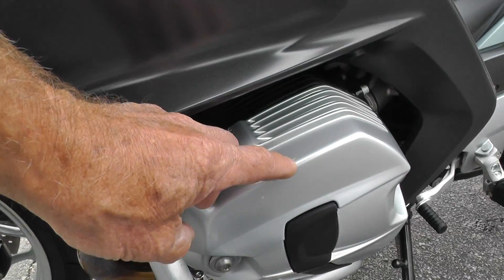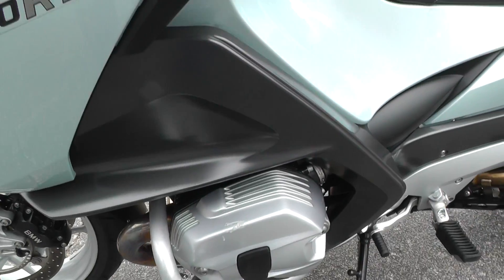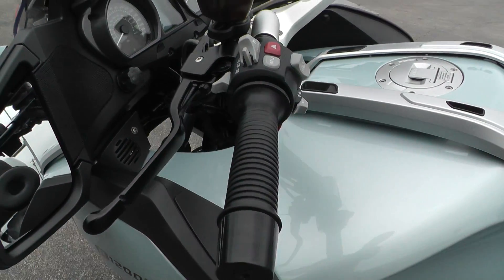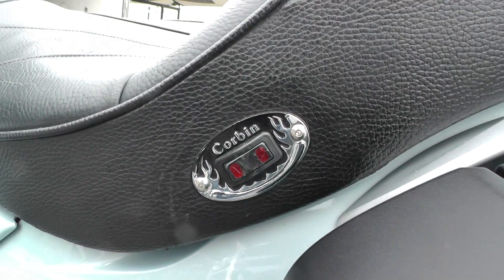Notice it had a little scratch right here on this valve cover. It's got a set of adjustable highway pegs, comes with heated hand grips, and it's been upgraded with a heated Corbin seat.